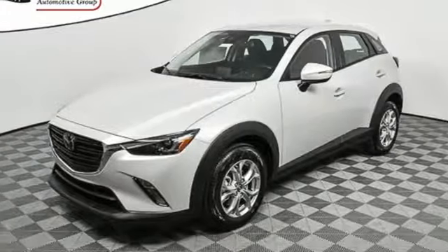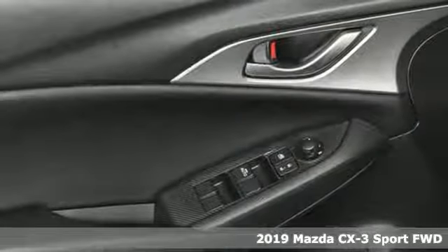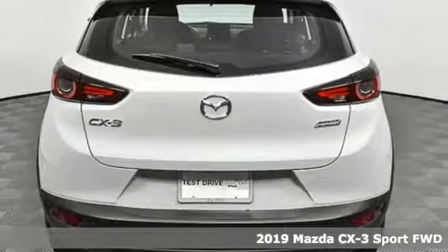It's a new 2019 Mazda CX-3. With Mazda, driving's what matters most. A great vehicle is comprised of great features like these.